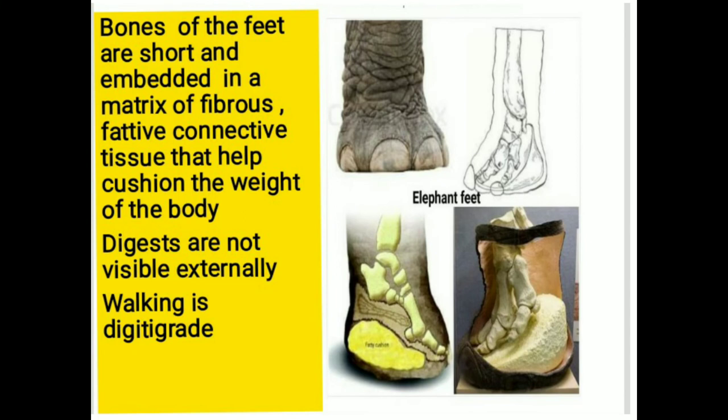We are discussing about elephant feet. The bones of the feet are short and embedded in a matrix of fibrous fatty tissue that helps cushion the weight of the body. The digits are not visible externally, and the walking gait is unguligrade.